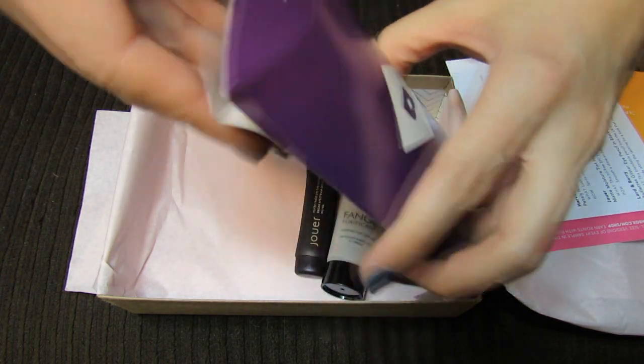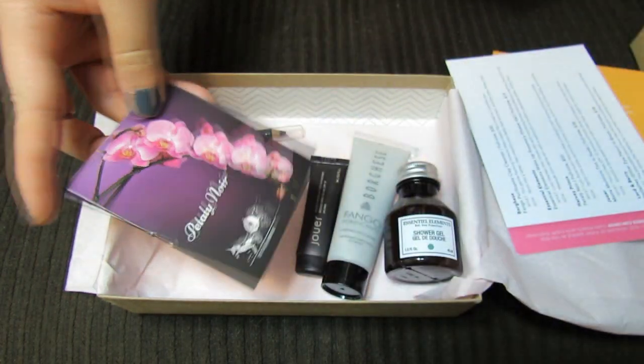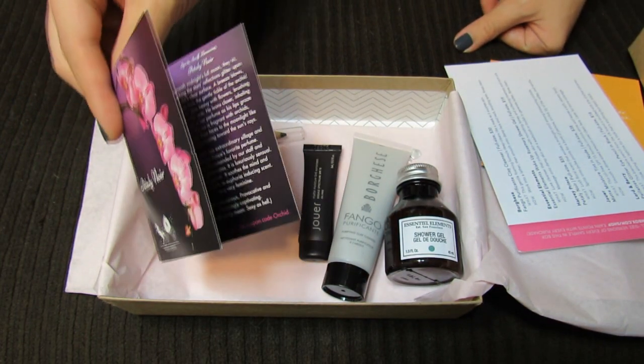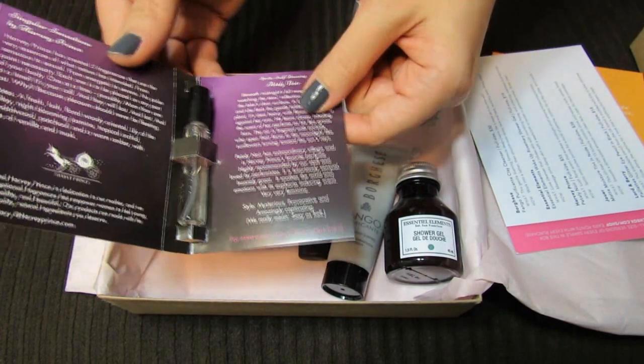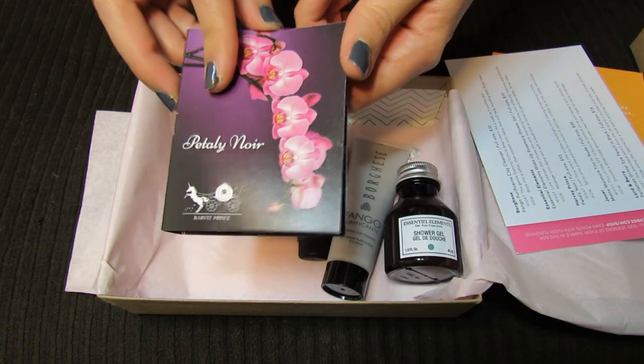So now inside this pocket, let's see what else is in here — two things. Looks like a perfume, this Petaly Noir. I've never heard of this scent before or this brand. It's Harvey Prince — okay, I know Harvey Prince.